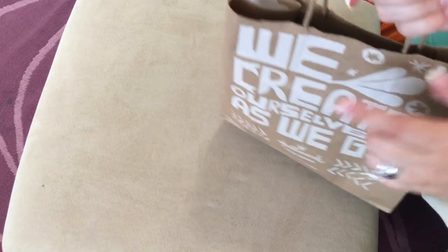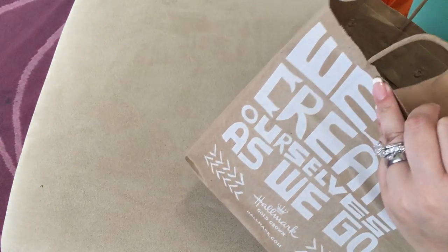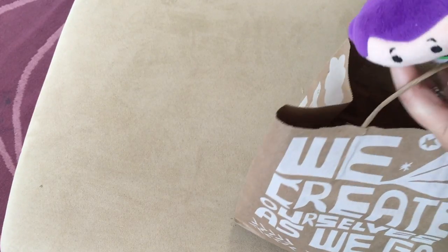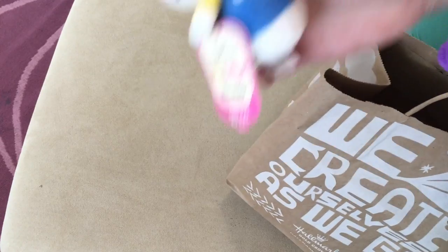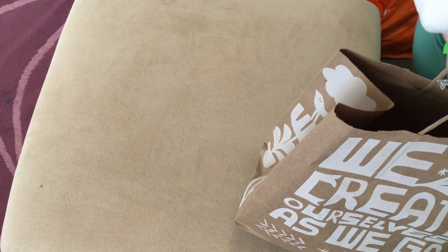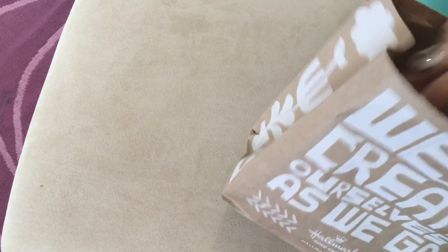I went to Hallmark for a card for my husband and picked up some little things. These are gifts for other people - I got a little Buzz Lightyear, a little Hello Kitty, and then for Callum I got a little Fozzie Bear because that's my favorite. I got those at Hallmark.